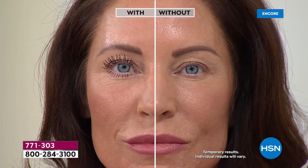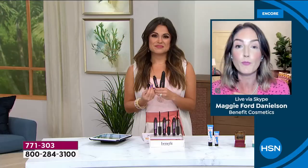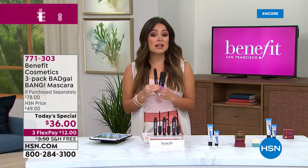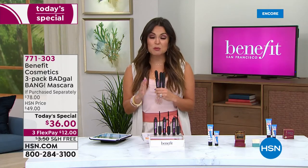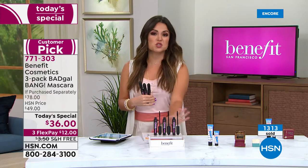You can have weightless volume that nourishes your lashes, doesn't smudge, doesn't flake. This is all you have to do, and it's so giftable. The price point today - we have never done anything like this. You have never seen us do a trio.